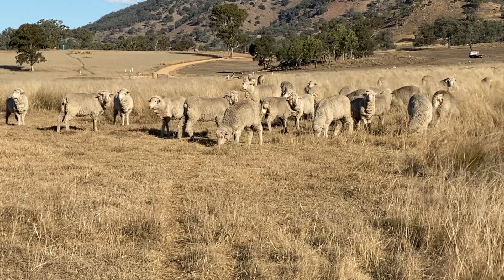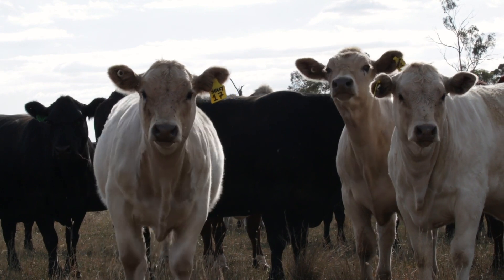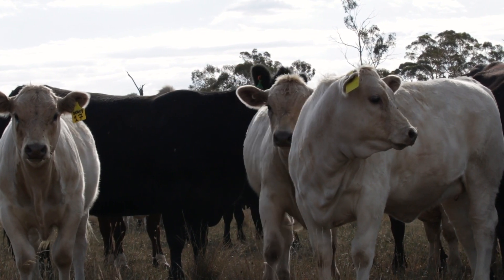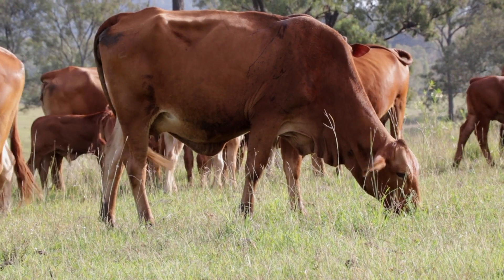Ruminants are herbivores and their diet should consist of large amounts of forage. One of the primary carbohydrates in forages is cellulose, and the major benefit to the ruminant of having a microbial population living in its digestive system is that only microbial enzymes can break down the cellulose, as the animal itself can't produce these enzymes. Therefore if it wasn't for the microbes then the animal wouldn't be able to consume grasses and survive.